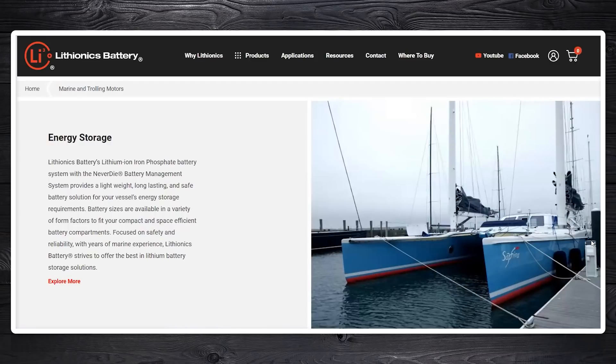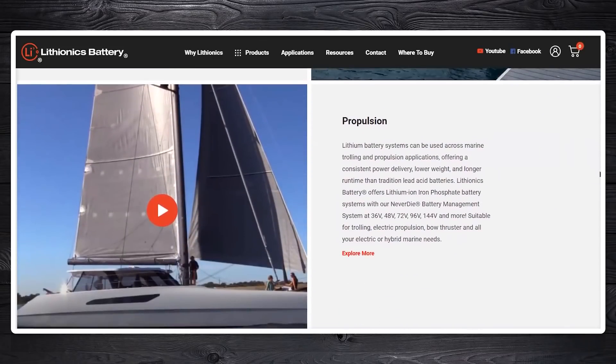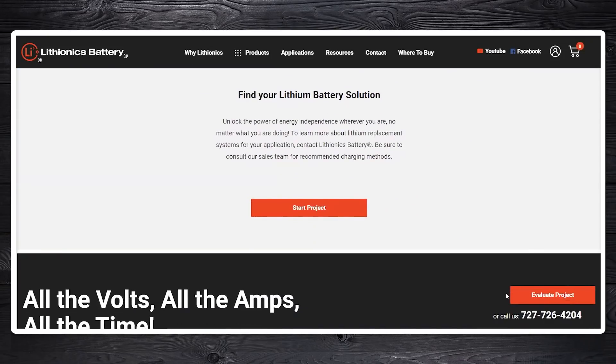UL 1973 is the most aggressive abuse testing standard in the marine marketplace. Whatever stupid things I do — and I do push these systems to their published limits as part of what I do for a living — with lithium-ion, if you get it wrong it's likely to go up in smoke and you lose the boat. With that UL 1973 sticker, you can be pretty certain there's just about nothing stupid you can do that's going to cause that battery to catch fire. Not many batteries have it because the testing is very expensive.